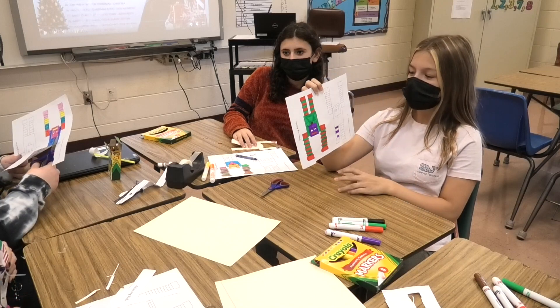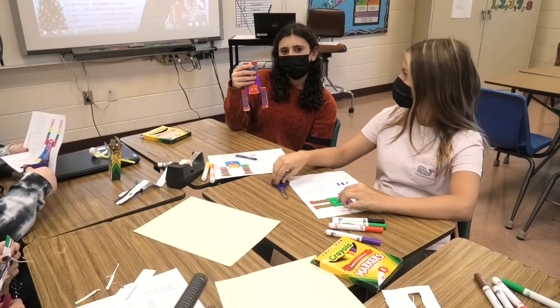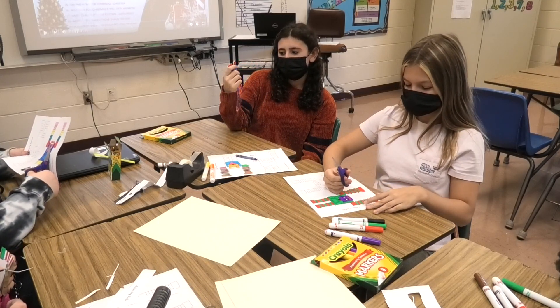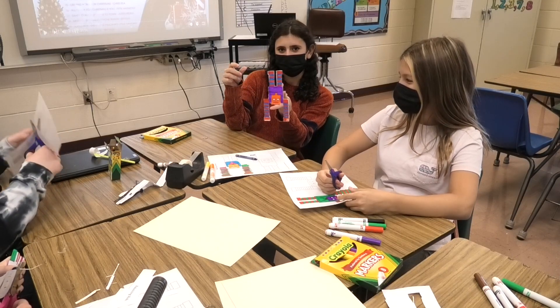Today is STEAM Day and in reading class we are doing bouncing robots that defy gravity. The materials you need are pennies, paper, crayons, and tape. And it balances like that.